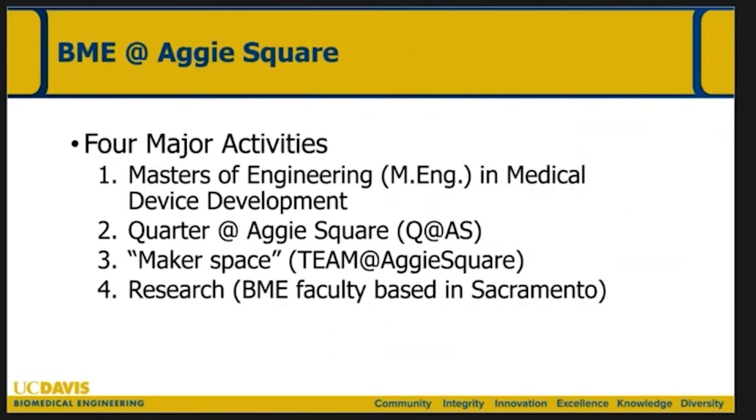When talking about Aggie Square with the department faculty and others, there are really four major activities. First is a Master's of Engineering — an MEng program in medical device development. Second is the Quarter at Aggie Square, involving undergraduates on the Sacramento campus. Third is a maker space, a prototyping lab. And fourth is research collaborations, having biomedical engineering faculty based in Sacramento.